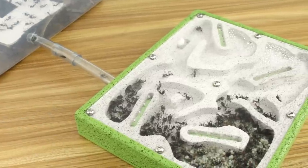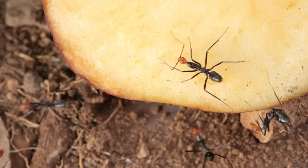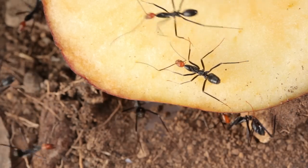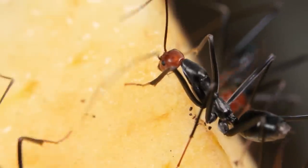I've found these spider ants rarely carry food back to their nest. Instead, they consume what they find on the spot, filling up as much as they can before returning back to their nest — stomachs bulging.